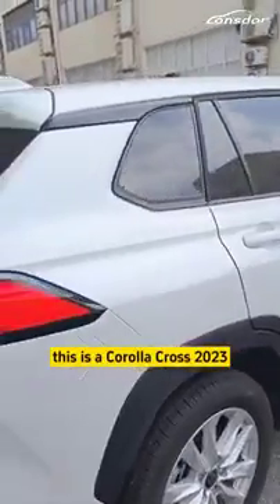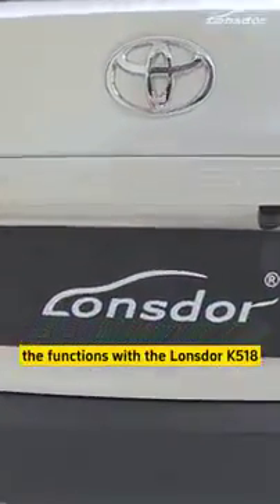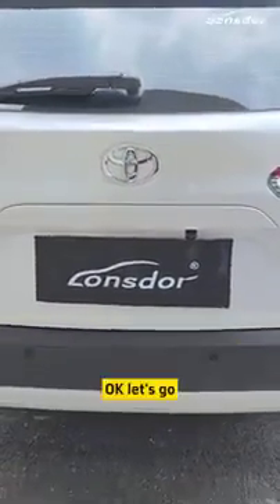This is a Corolla Cross 2023. We will show you guys how the functions work with the Longstar K518. OK, let's go.